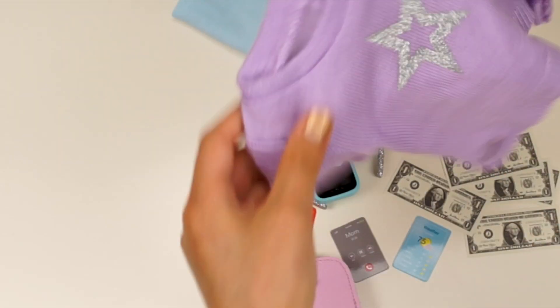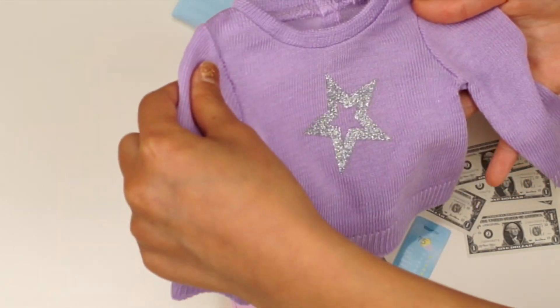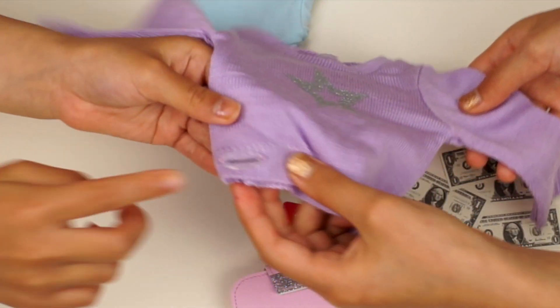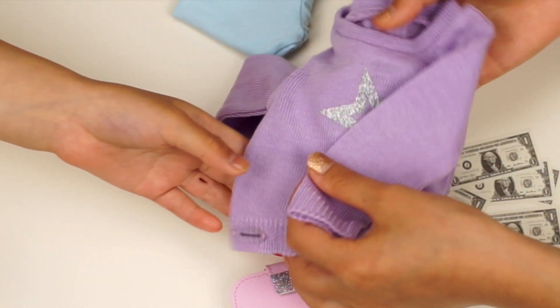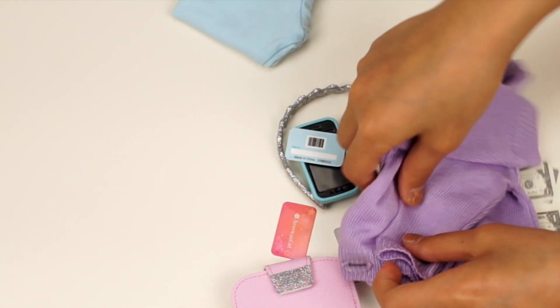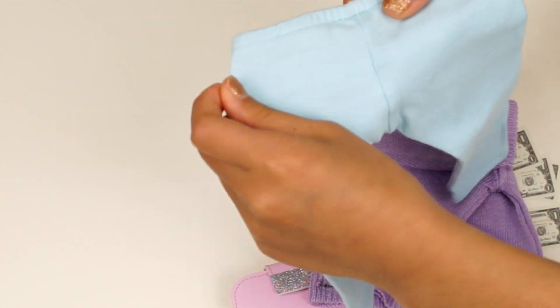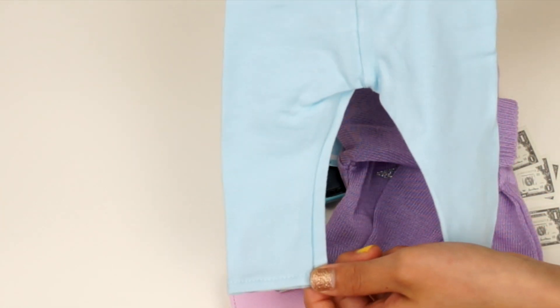I want to open this sweater first. Look at this beautiful sweater — it even has the logo right here. Let me fold the sweater and put it aside. And this is the leggings. Now we're going to put the sweater and leggings on our doll — be right back.